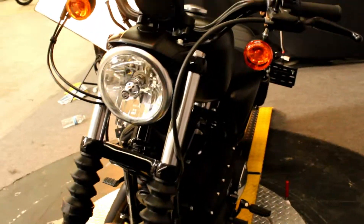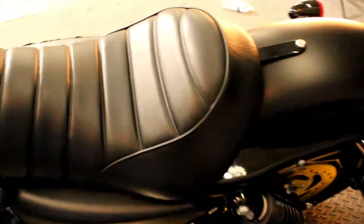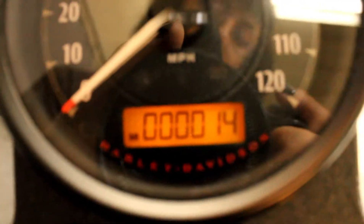This bike is completely stock, hasn't been broken in, basically brand new with only 14 miles.